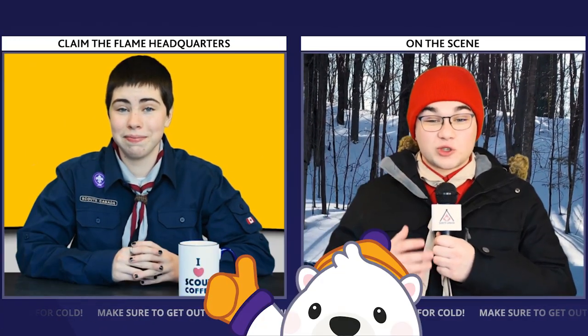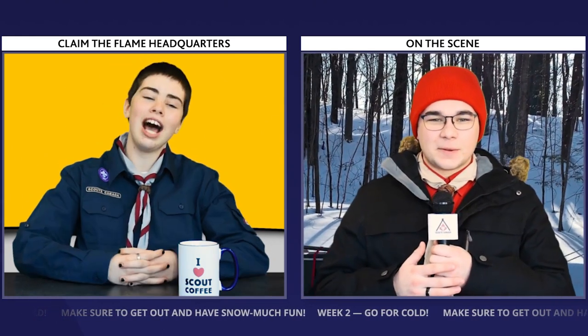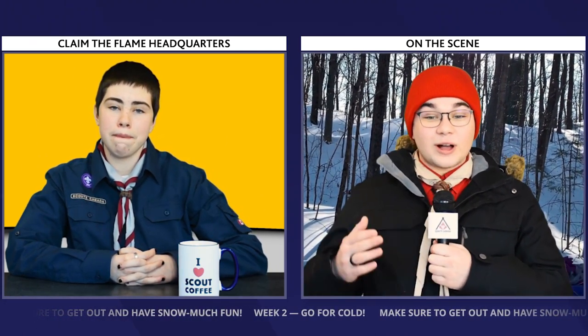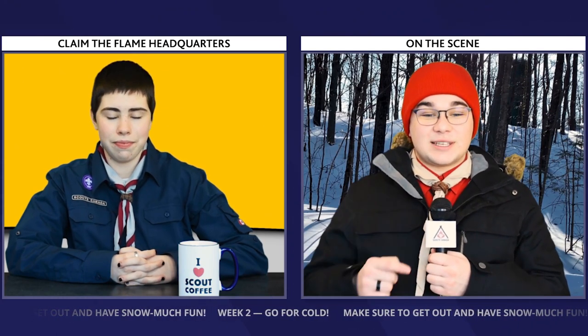Wow, that looks super cool. Hey Anne, did you participate in any week one activities? I did — my friends and I had a blast playing snow volleyball last week. Wow, that sounds really cool. Well, I hope you're ready to go for cold this week because the new challenge kicks off today.